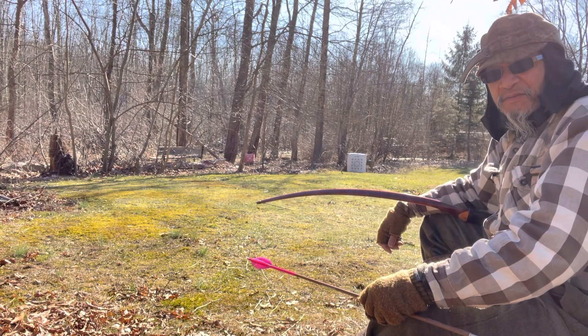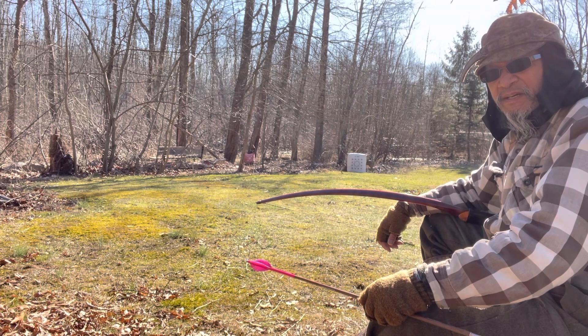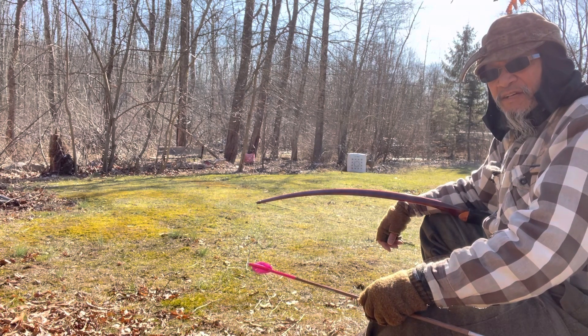Hey there, traditional archers. Vaughn here on this 1st of February 2023, bringing you another first shot of the day video.